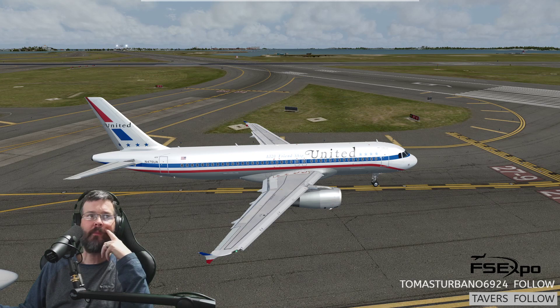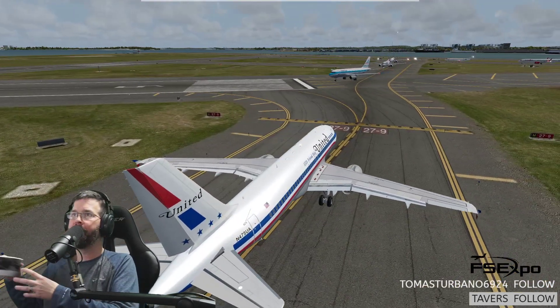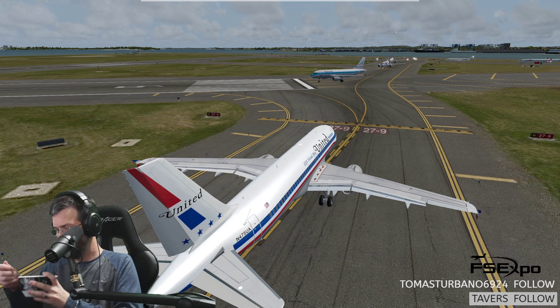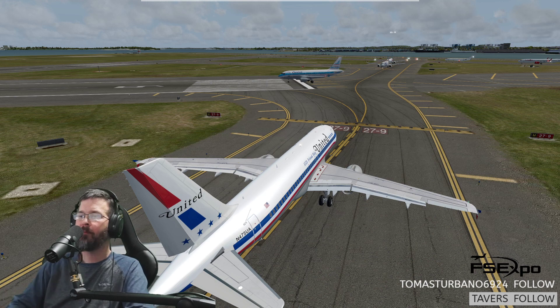Check for left, 52 on 33 right, hold short of 4 left. Hold short of 4 left on 33 right. Get out of here. Monitor tower 128.8. Monitor tower, get out of here, level 52.